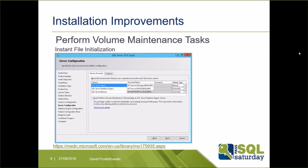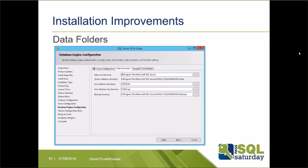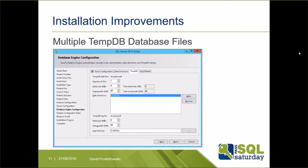Another recommendation has been to set lock pages in memory permission for the SQL Server service account, and it would have been nice if Microsoft had added that to this screen as well. There have also been improvements to data folders — you can now specify different folders for user databases and logs versus system databases. We can now configure multiple TempDB files during installation, saving you from having to add them manually, though the GUI limits you to a maximum of eight files and one gigabyte maximum size.